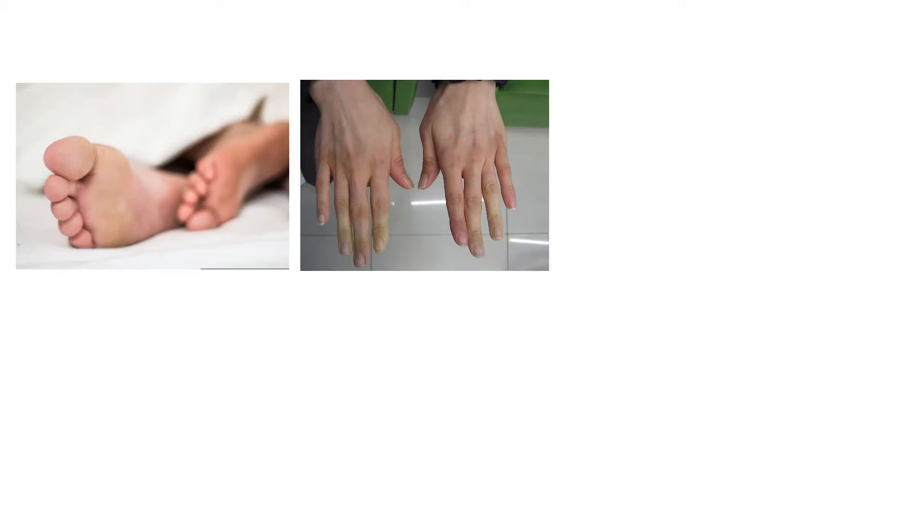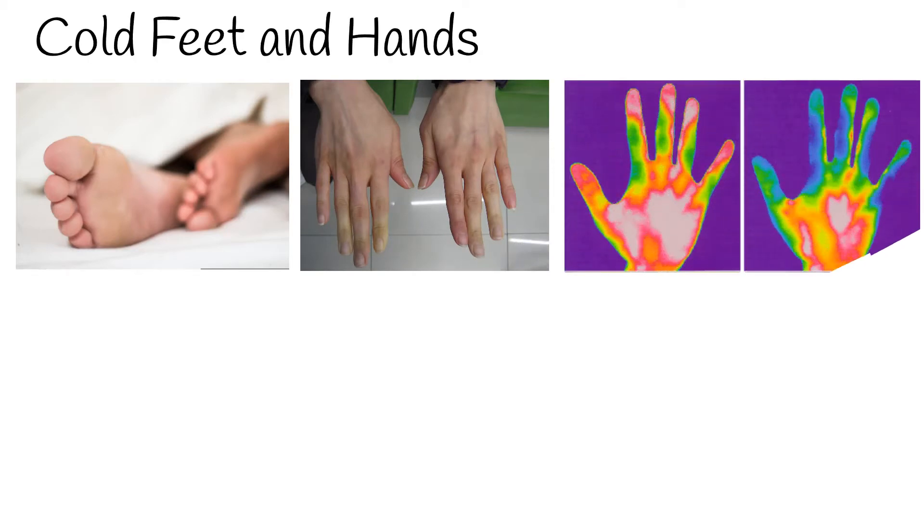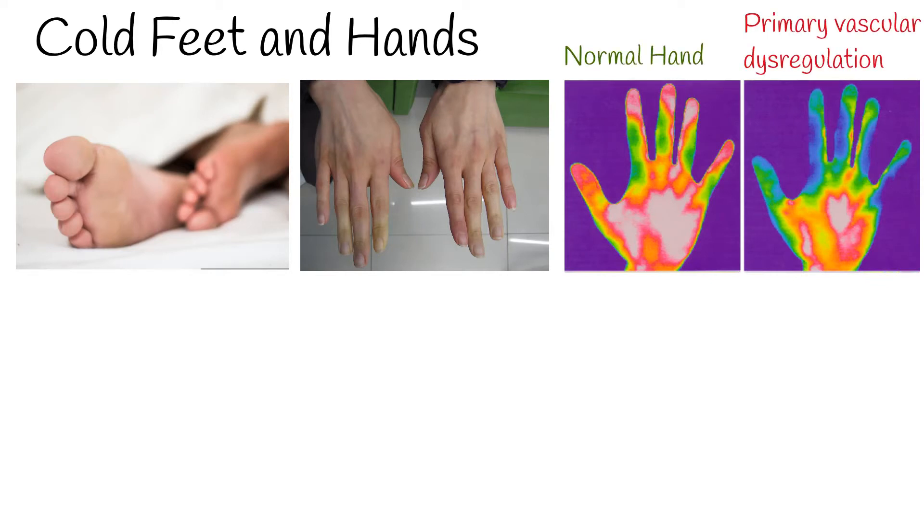Cold hands and feet are common among the normal population, especially in young women. Cold feet cannot be called a disease, but it brings discomfort in a person's everyday life. In young individuals, cold extremities are normally a symptom of the complex syndrome known as primary vascular dysregulation, PVD.